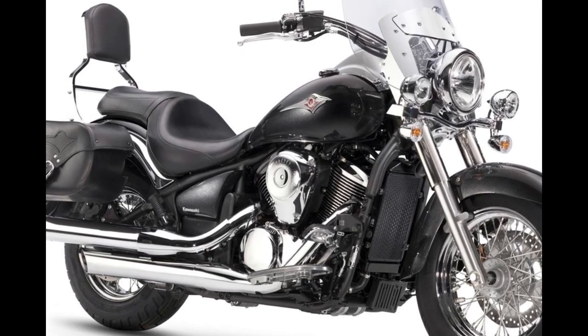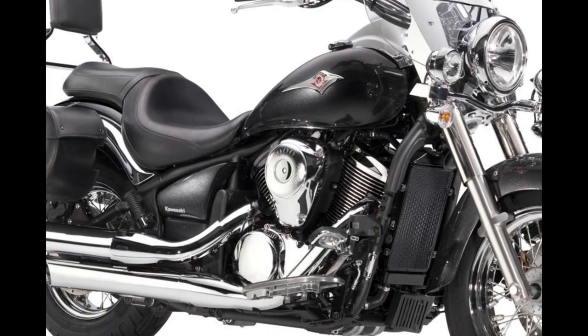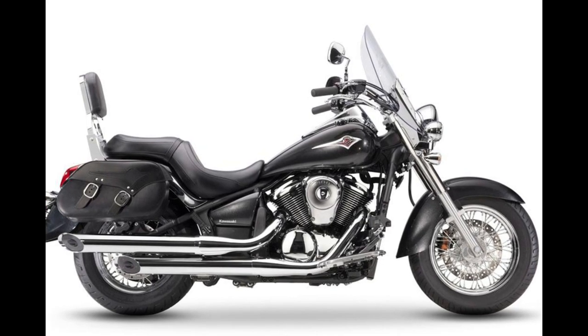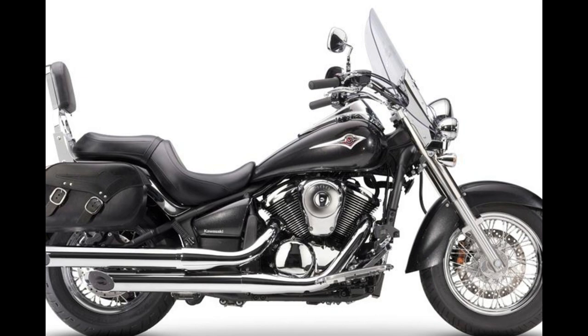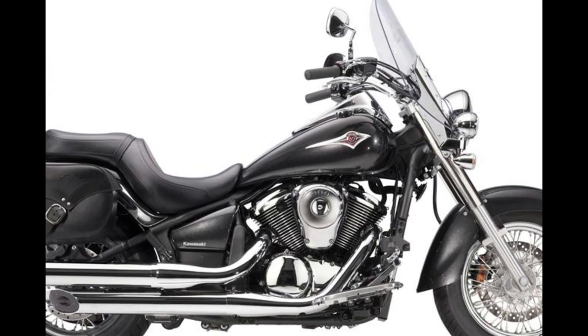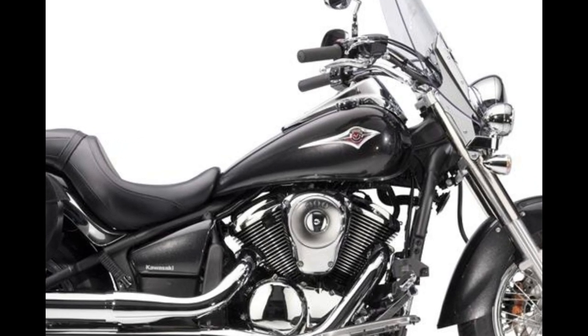The base model Vulcan 900 Classic features rider floorboards with a heel/toe shifter, tank-mounted instrumentation, and a fattish 180-millimeter rear tire. For 2023, you can have your 900 Classic in metallic spark black/metallic magnesium gray for an MSRP of $8,999.